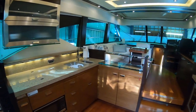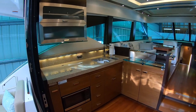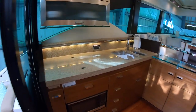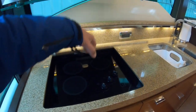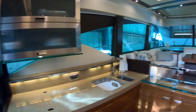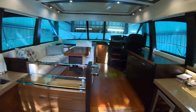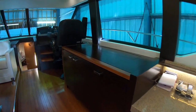Full beam galley — got your cooktop under here, three-burner electric cooktop, convection oven below, more storage up above, and a pop-up TV on starboard with your entertainment center.